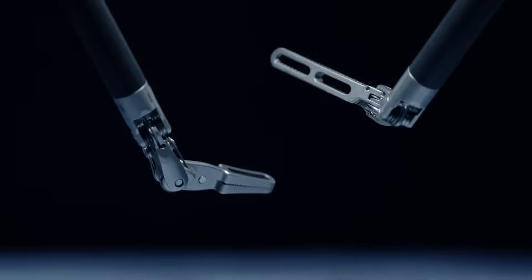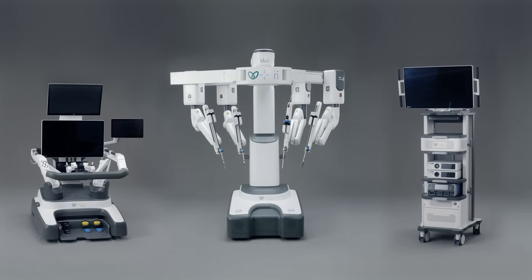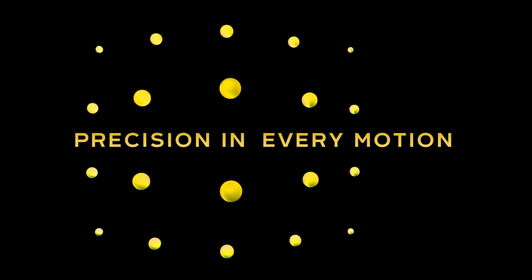Experience a new star in robotics with Misoendo 4000. Precision in every motion.